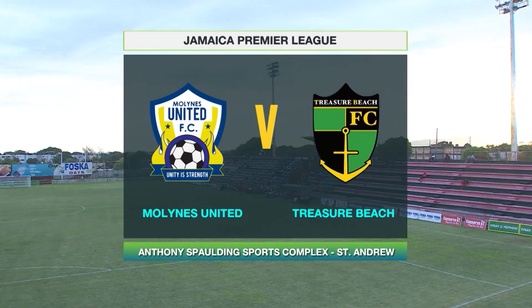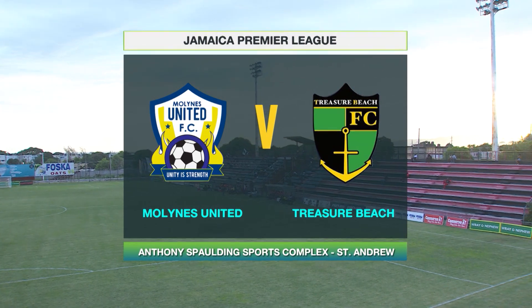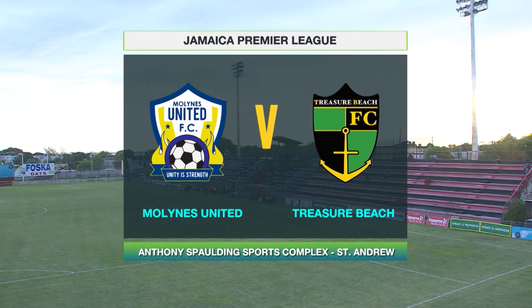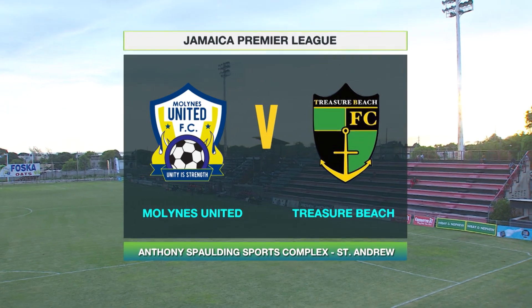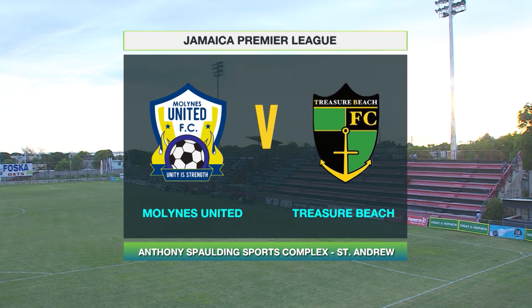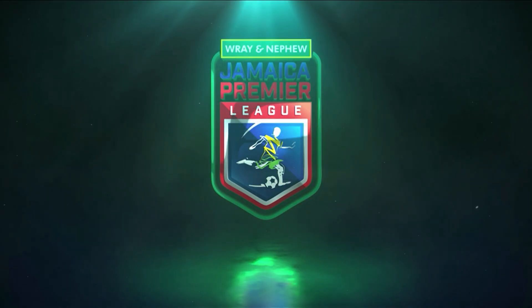Hello and welcome back to the Anthony Sporting Sports Complex as we prepare for Mullines United up against Treasure Beach in the Jamaica Premier League. These two teams occupying places in the bottom half of the table, Mullines United right at the foot of the table. Let's take a look at the full-time highlights.